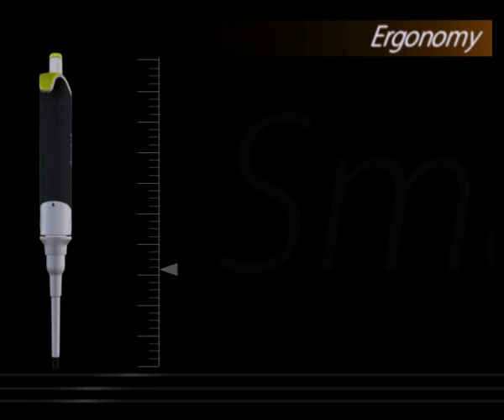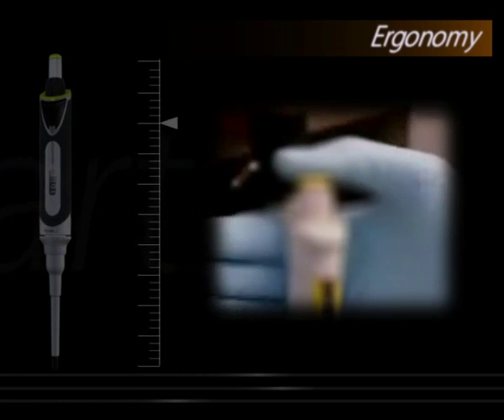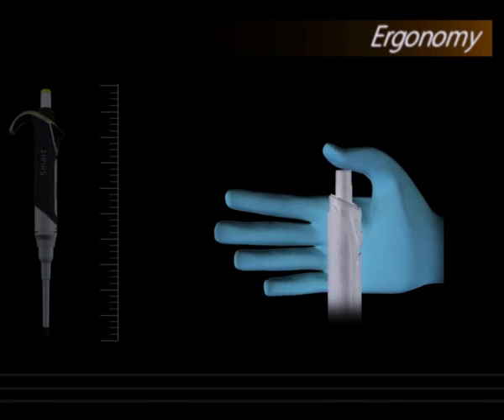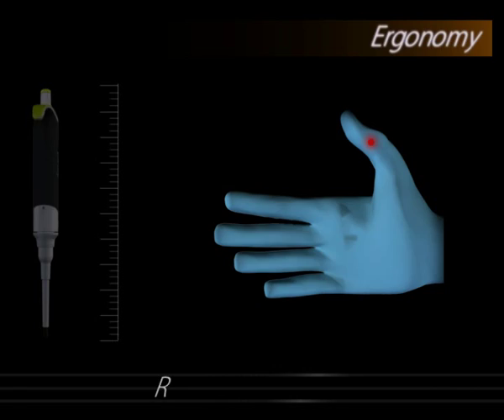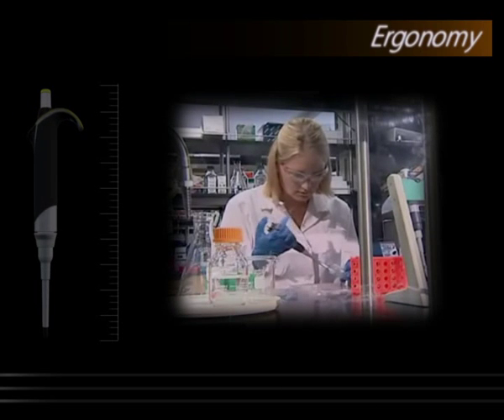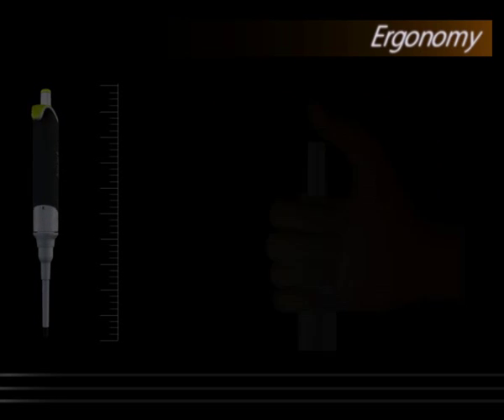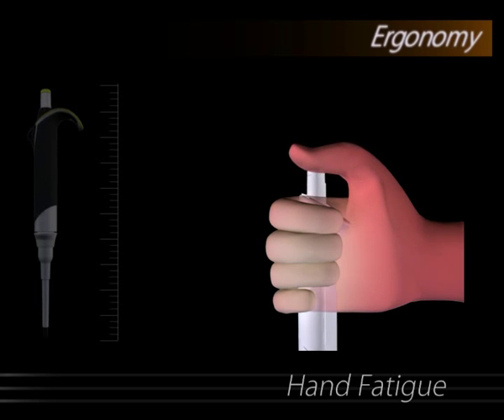Ergonomy. Continuous pipetting for long hours may cause musculoskeletal disorders, commonly known as RSI, or repetitive strain injury, which is growing at an alarming rate among lab technicians the world over. Also, scientists who rely on a precision liquid handling instrument for their research cannot tolerate user-dependent errors caused by hand fatigue.